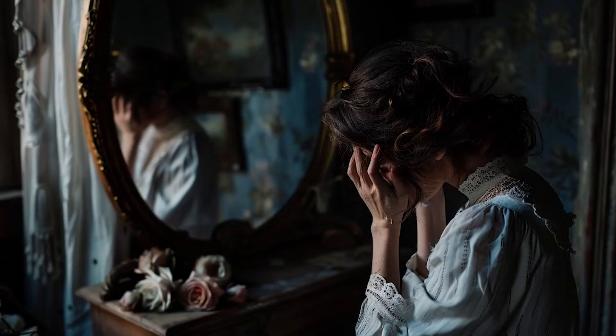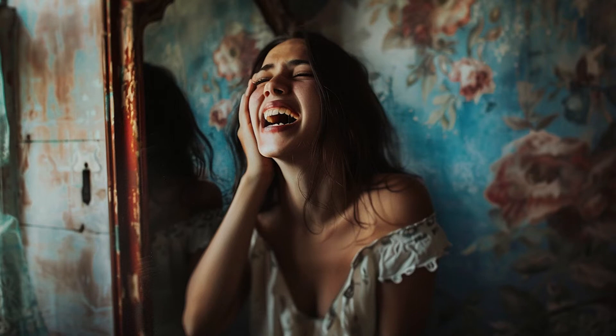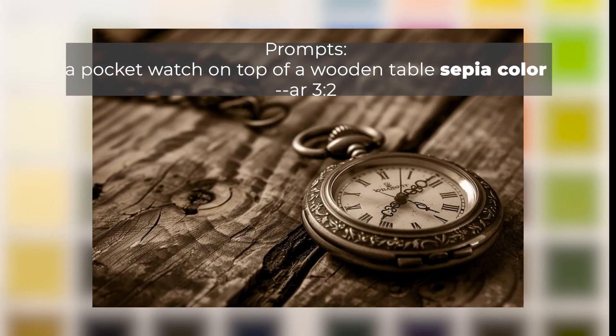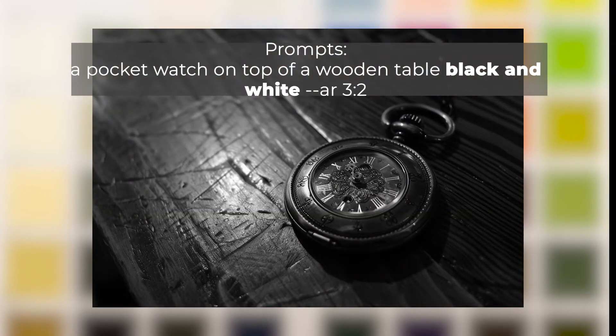Number twenty: Specify the mood of your scene. Adding prompts like depressing, scary, or jolly can add greatly to your image's vibe. Number twenty-one: Specify your preferred color palette. You can use teal and brown, sepia, black and white, orange and teal, or blue and red to instruct MidJourney to dominantly use those colors.